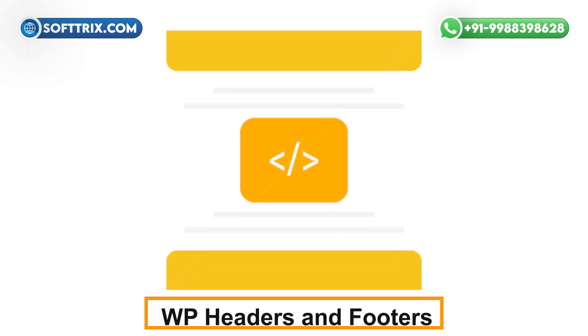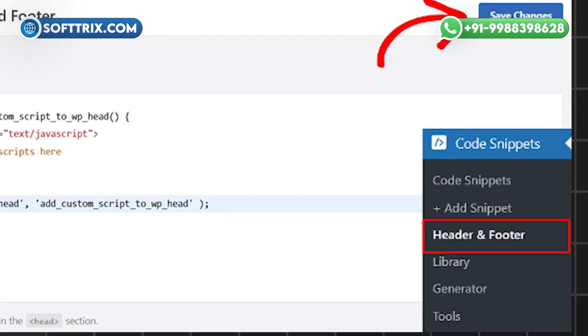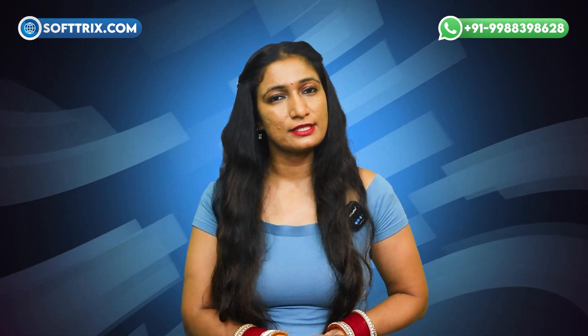On number 4th we have WP Headers and Footers. WP Headers and Footers lets you easily add code snippets like tracking scripts or custom styles to your site's header and footer sections without modifying theme files directly.